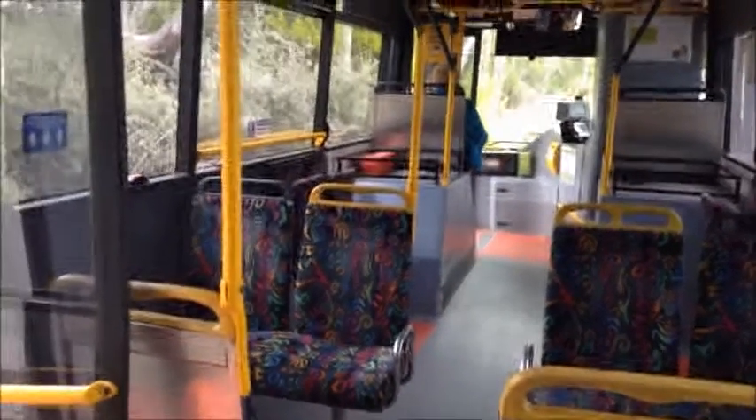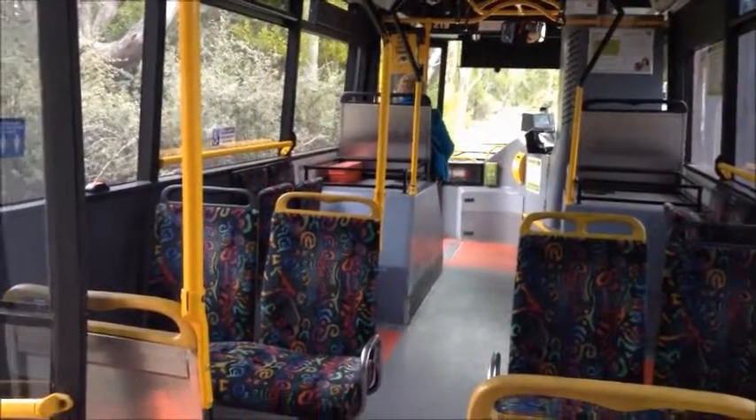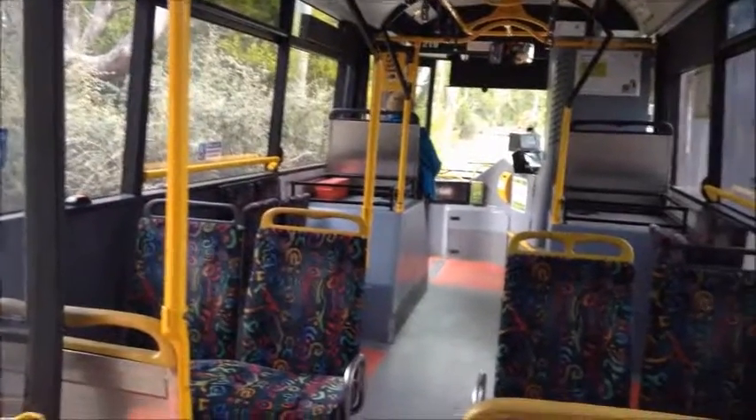Hi guys, I am here in Tasmania for Tasmanian Bus Vlog number 1. I am on a bus currently, just giving a bit of a look around.